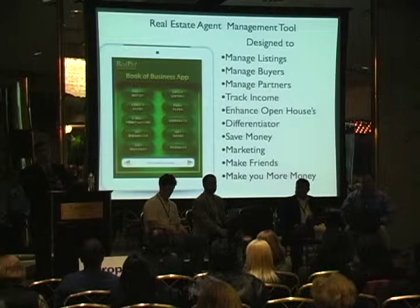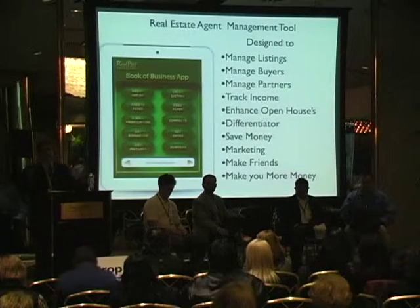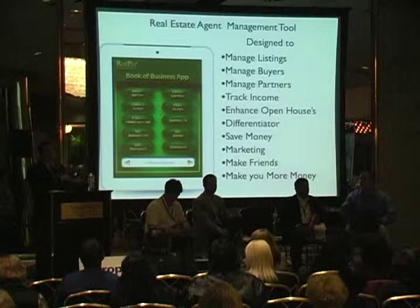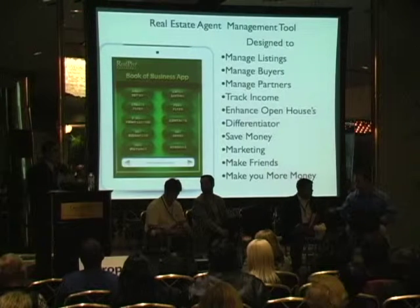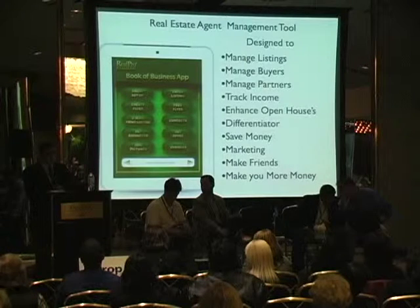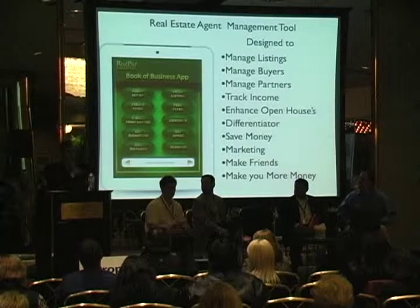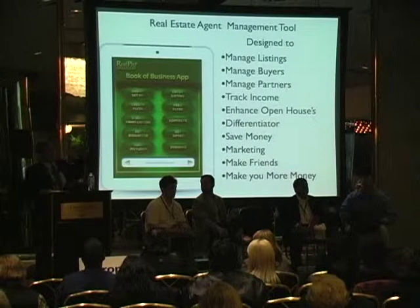For open houses, similar to Open House Pro, people can sign right into your open house digitally — it's all tracked, all right there for you. This becomes a very big differentiator since your competition probably won't have it right away. My personal prediction: within five years every single one of you will originate a listing or buyer agreement on some type of tablet device. This app is not web-based — it runs directly off your iPad, so you don't need an internet connection.